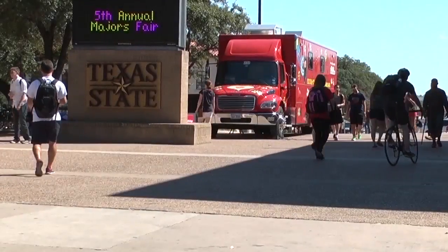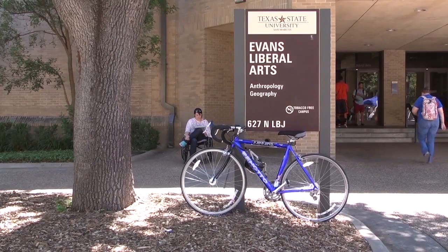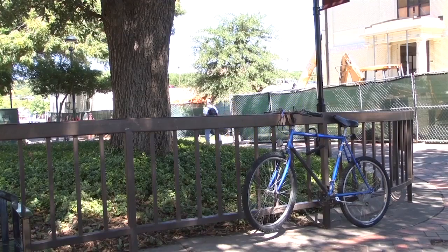All it takes is a quick look around campus to notice all of the illegally parked bicycles. Many students have resorted to parking their bicycles on handrails, building signs, and other areas that are not intended for bicycles. Many times, the reason is bike racks are full.